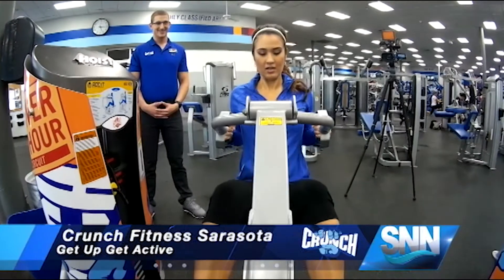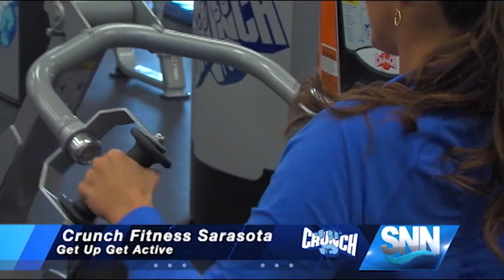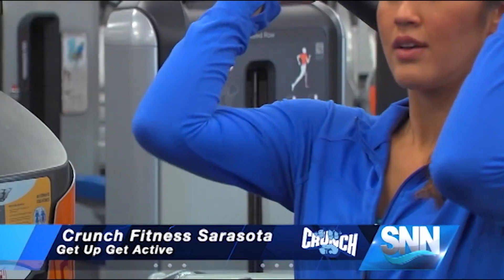The cardio and resistance training combo here helps burn fat and tone muscles, but it's not a daily workout. Typically with full-body exercises, you're going to want to do them about once every two to every three days, depending on diet, resting and recovery, and a few other variations.